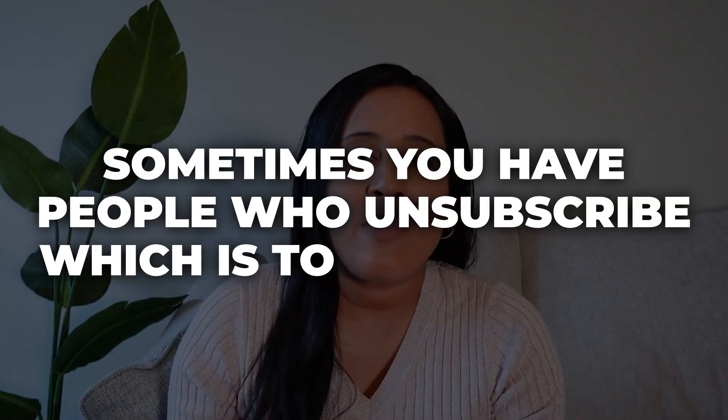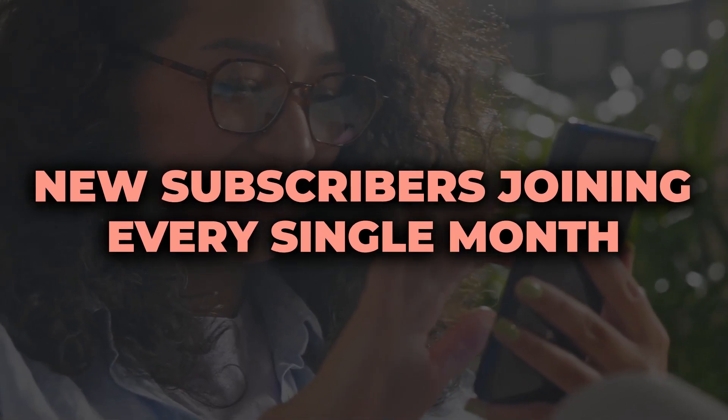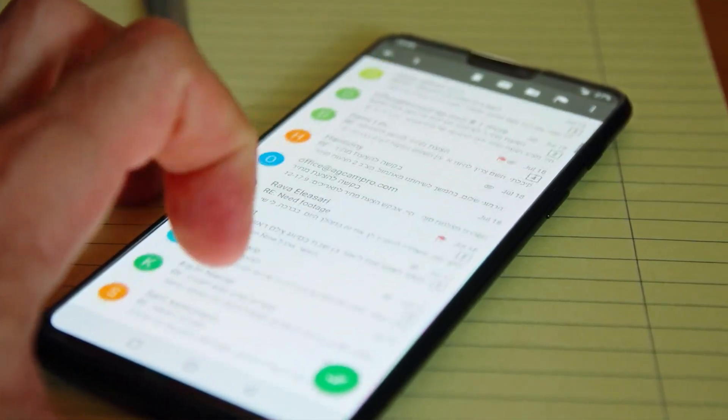If you are a creator or personal brand, this is especially important because your email newsletter is how you connect with your audience without having to rely on social media. When you send out an email newsletter, sometimes people unsubscribe, which is totally normal. To grow your newsletter, you want new subscribers joining every single month. A lot of creators post on social media weekly and promote their newsletter there, but sometimes you want to get subscribers without all that legwork.